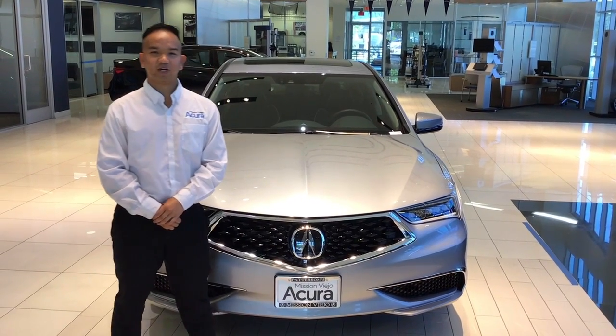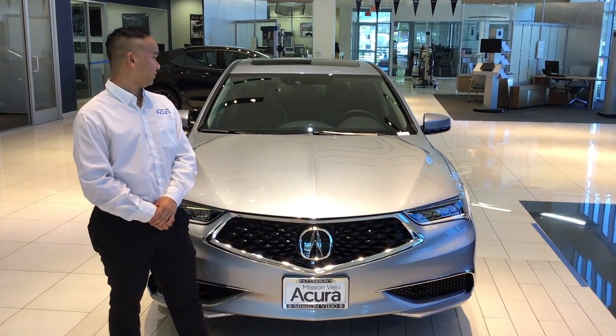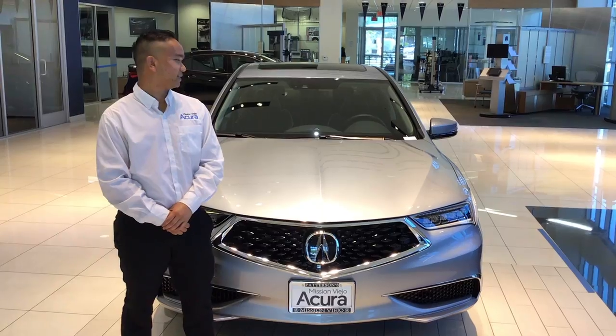Hi, my name is Adam with Mission B Acura and today I have your 2020 TLX 3.5 Tech Package.